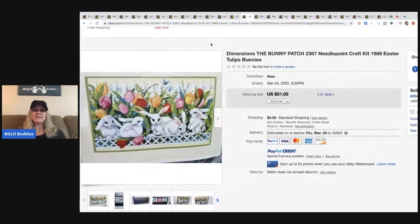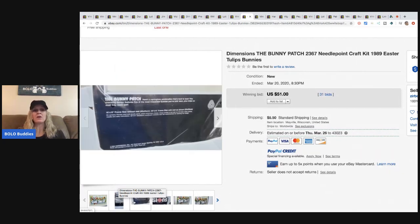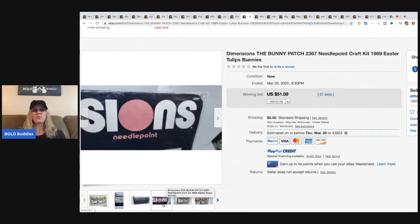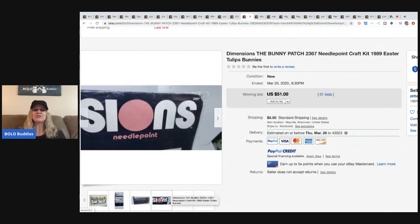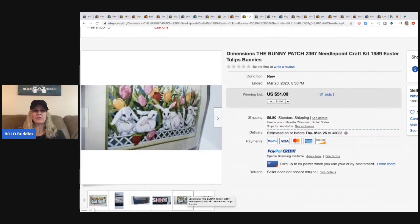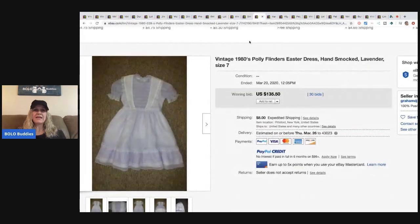The next item is this Dimensions 'The Bunny Patch' needlepoint craft kit. I always pick up cross-stitch kits when I see them if they're priced reasonably. They can do really well — certain ones do better than others. I just did a video on cross-stitch you can check out for other high-dollar kits. This one sold for $51 with 31 bids, and the buyer paid shipping.